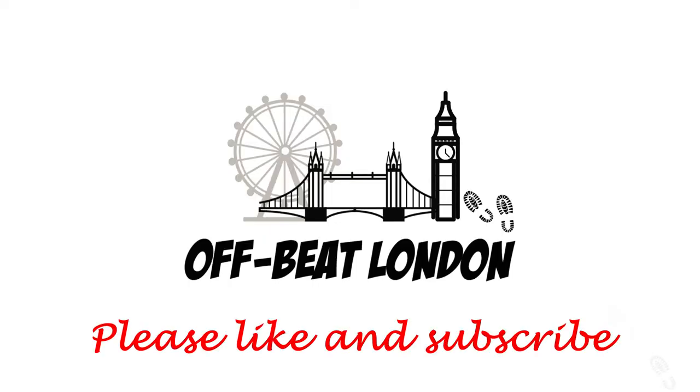I hope you enjoyed this video. Don't forget to like and subscribe and check out the other videos on the Offbeat London channel.